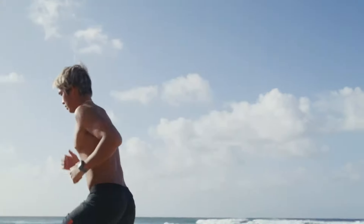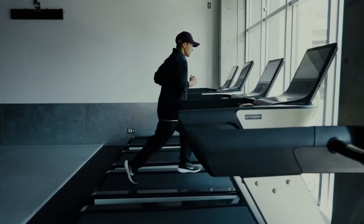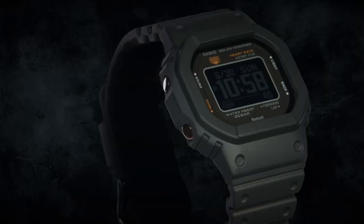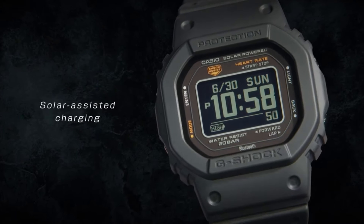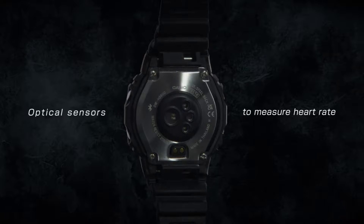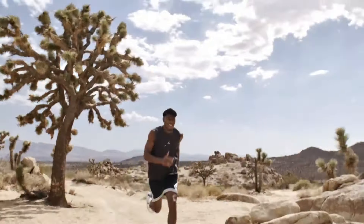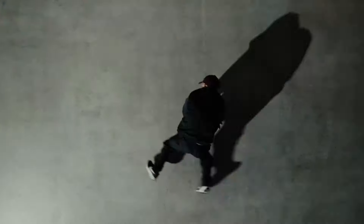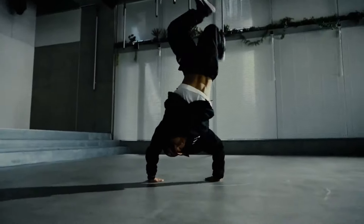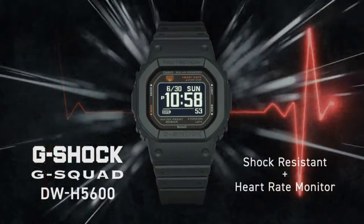Although it doesn't have environmental sensors like the GBD-H2000, it does have sunrise and sunset time and moon data. Unlike most G-Shock watches, the DW-H5600 runs on a lithium-ion battery that is rechargeable by USB cable and solar power. It has a heart rate monitor, step counter, wired and solar-assisted charging, but no environmental sensors and no GPS — though it can use a connected phone's GPS for distance correction. It does not support as many activities as the GBD-H2000.